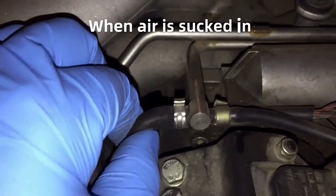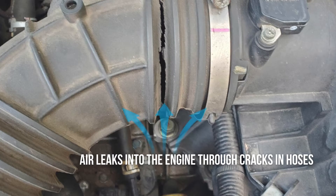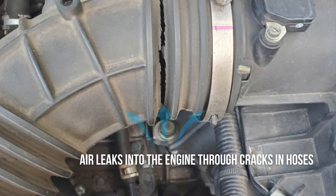Finally, keep your ears peeled for any hissing, whistling, or sucking noises coming from the engine bay. These audible clues could be the telltale signs of a vacuum leak that's letting in unmetered air.